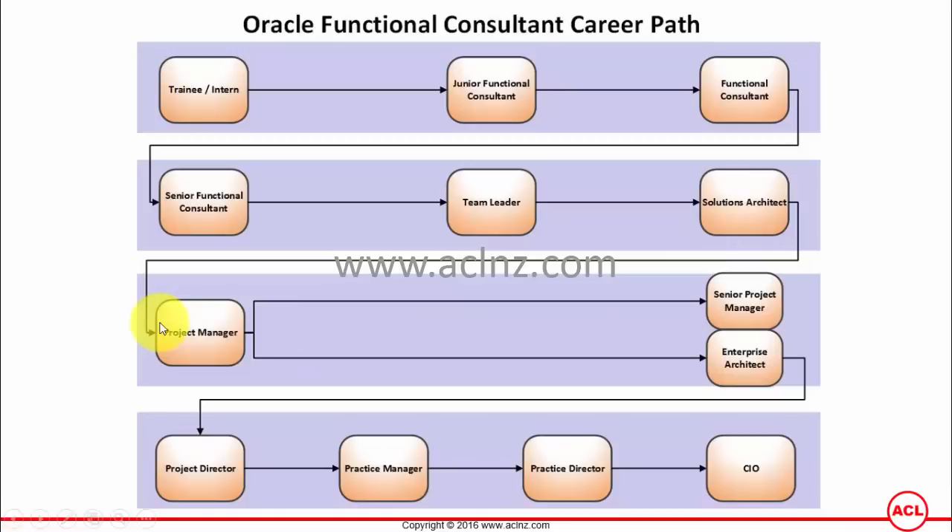Then a project manager comes into picture. A project manager should ideally have expert technical knowledge plus commercial knowledge, and is responsible for managing the entire project — including the project management plan, working with functional consultants, functional solution architects, technical consultants, technical solution architects, integration consultants, database consultants, as well as the client team. This role deals with many many parties.